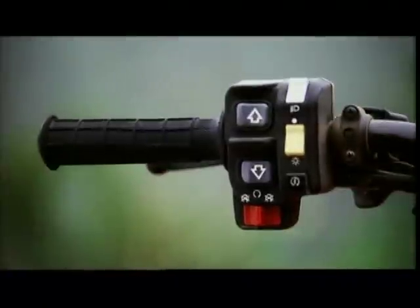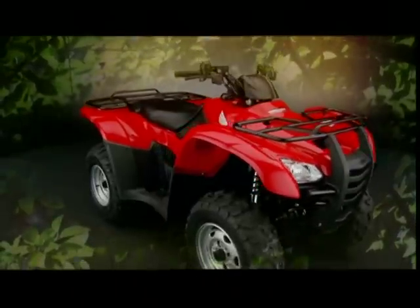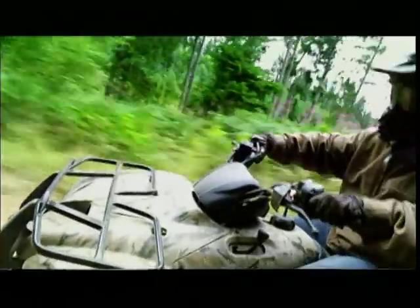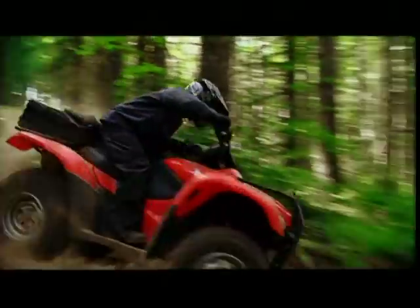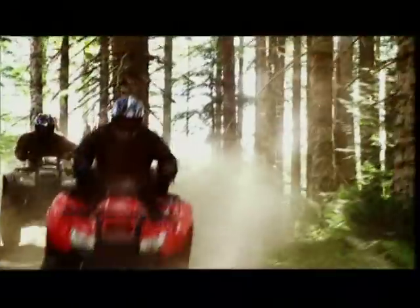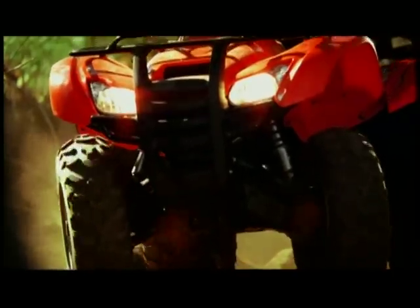Rider-ready features that put more capability in your hands than ever before. The industry's best, now better than ever. Ready for work, play, and non-stop adventure. The all-new Rancher AT by Honda.